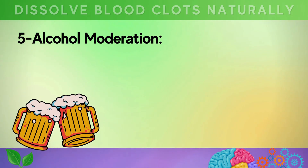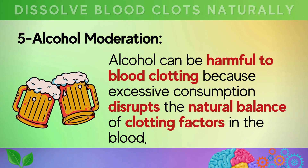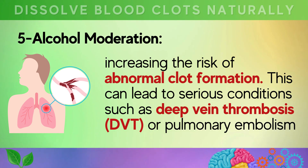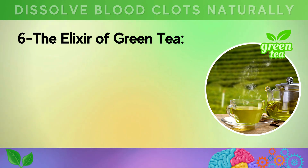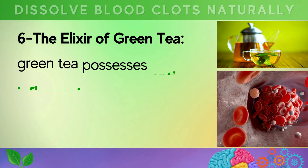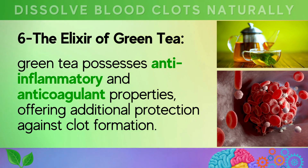Fifth, alcohol moderation. Alcohol can be harmful to blood clotting because excessive consumption disrupts the natural balance of clotting factors in the blood, increasing the risk of abnormal clot formation. This can lead to serious conditions such as deep vein thrombosis or pulmonary embolism, which can be life-threatening. Moderation is key to avoid these risks and maintain a healthy cardiovascular system. Sixth, embrace the delightful and healthful benefits of green tea. Rich in antioxidants called catechins, green tea possesses anti-inflammatory and anticoagulant properties, offering additional protection against clot formation.